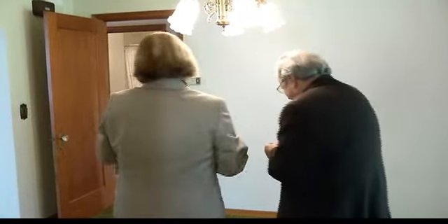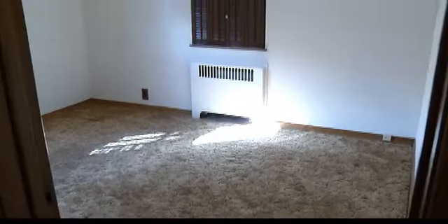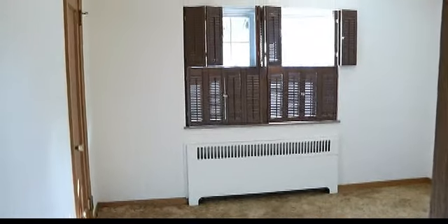Now on this floor we've got two bedrooms. The doors are off, but the doors are downstairs in the basement if somebody wants to put them back on. They use them more as sitting areas, dens, and like that. But they're great bedrooms.